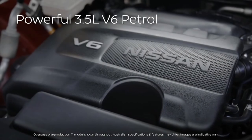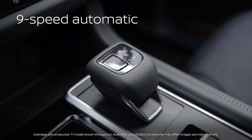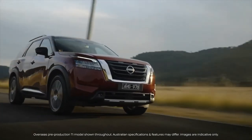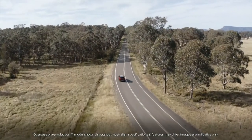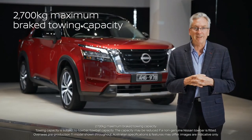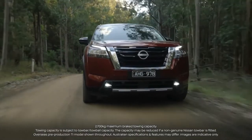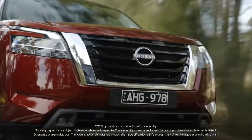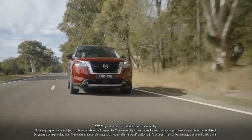The 3.5-litre V6 petrol engine paired with a 9-speed automatic transmission gives you confidence for everything from overtaking at highway speeds to hauling the family with toys in tow. With all that power comes great towing capacity — Pathfinder puts you in control of 2,700 kilograms maximum braked towing capacity, so you can bring bigger toys just because you can.